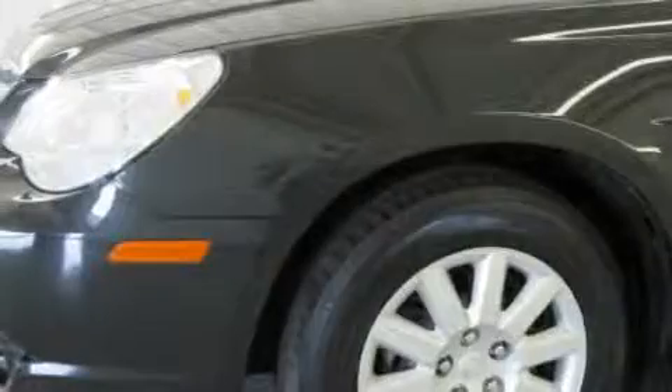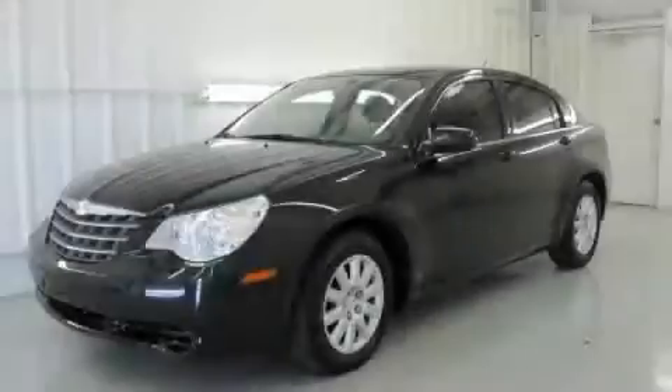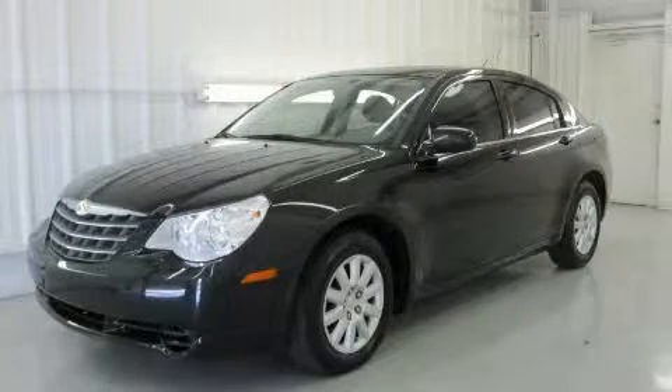This Chrysler has had only one owner, and it qualifies for the Carfax buyback guarantee. This vehicle won't last long at this price. Call and arrange a test drive now.